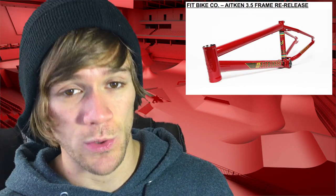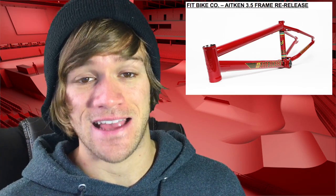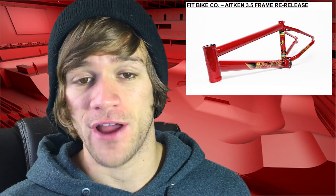Then comes something that I don't think anyone could have saw coming: Fit has just re-released Mike Aiken's S3.5 frame. This frame was released almost 12 years ago, way back in 2008, and they just brought it back for a reissue.